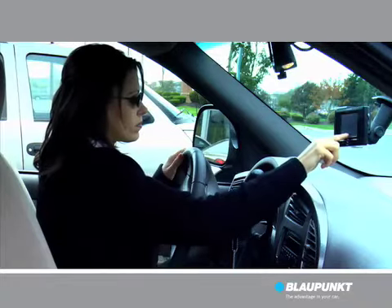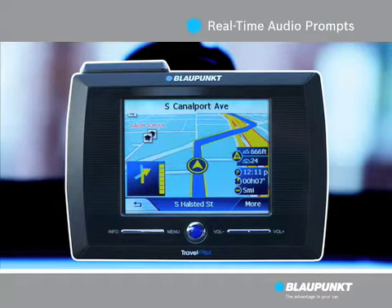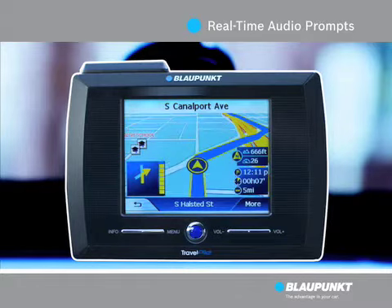Press enter and your directions are processed and displayed. The screen map along with real-time audio prompts will guide you turn-by-turn along your entire route.